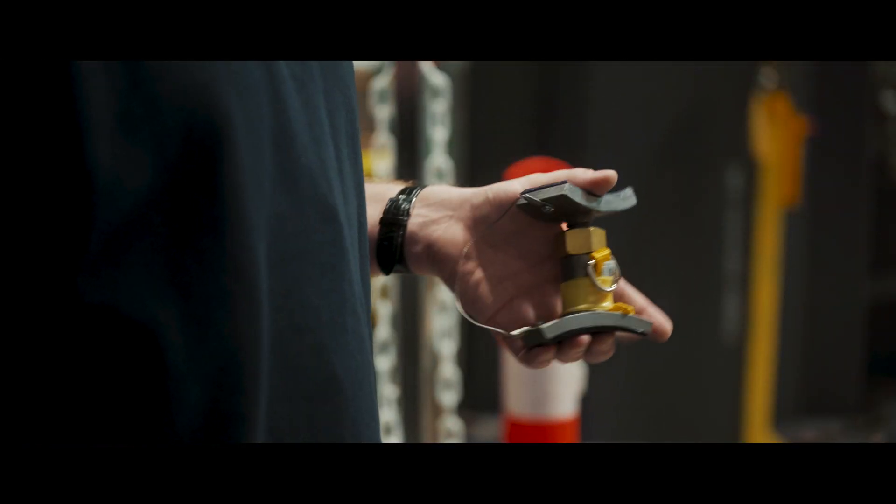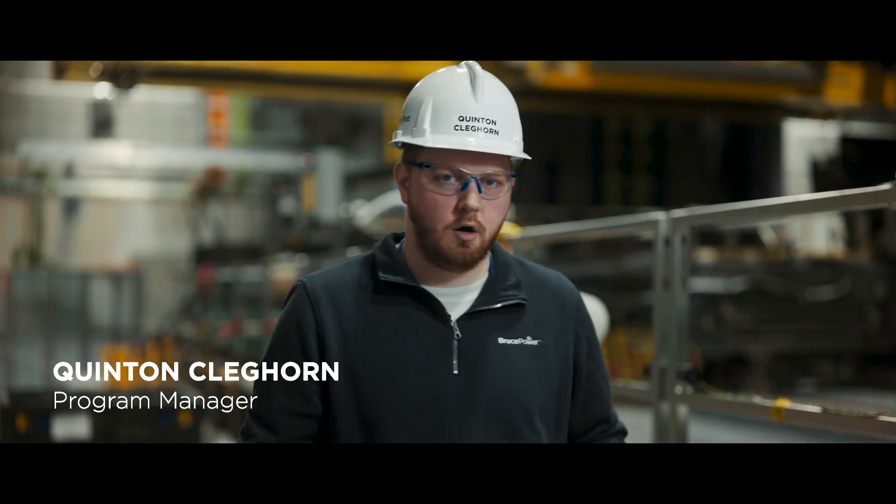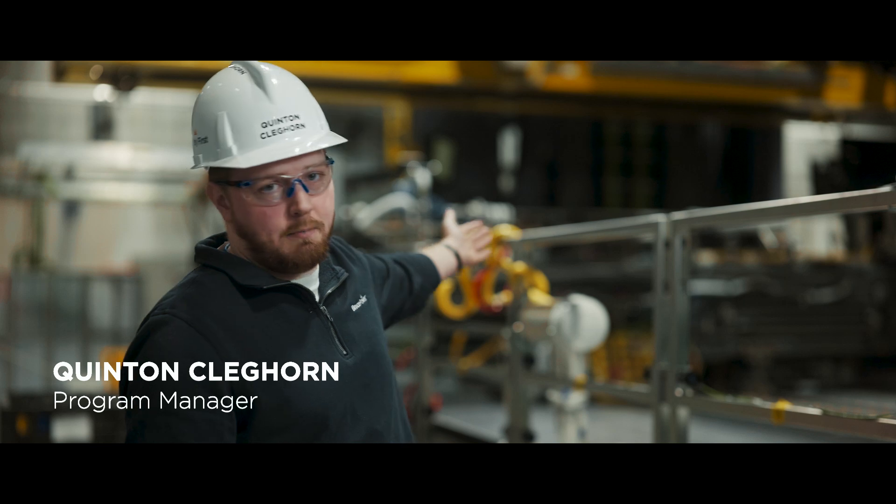During fuel channel install we've got hundreds of tools. They can be as small as this one here or as large as the ones behind me.